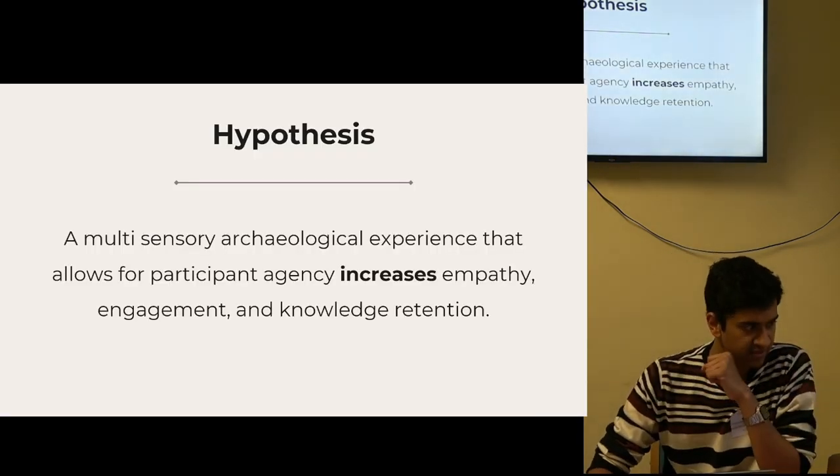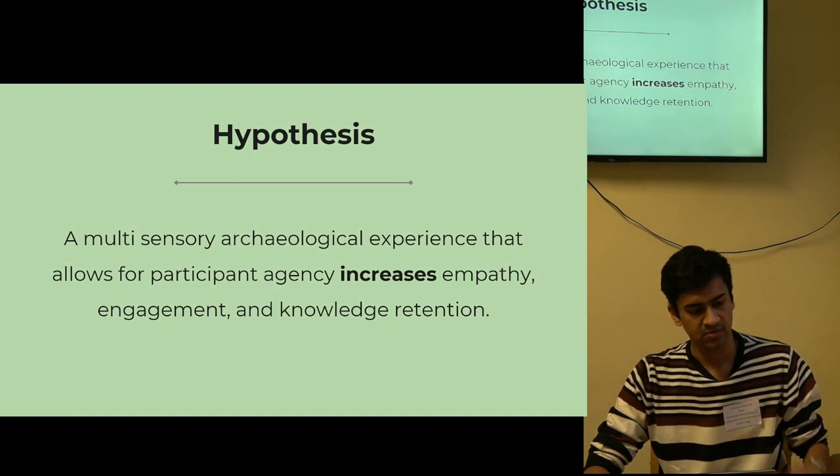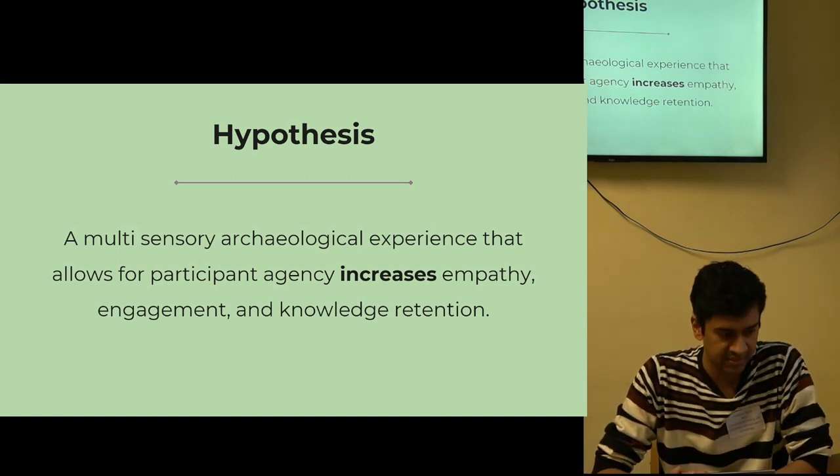Going back to the hypothesis — the results of the project proved it. Empathy, engagement, and knowledge retention were reportedly high.